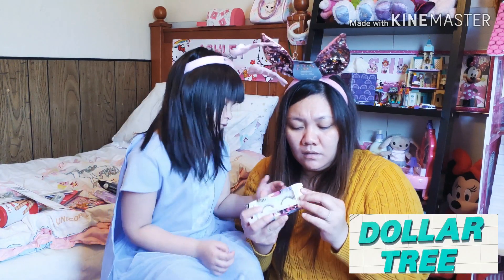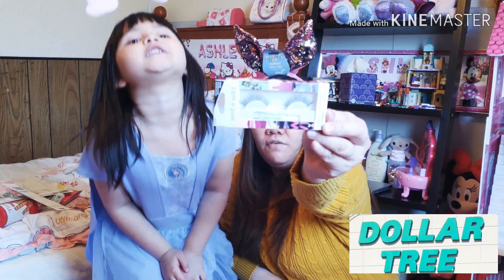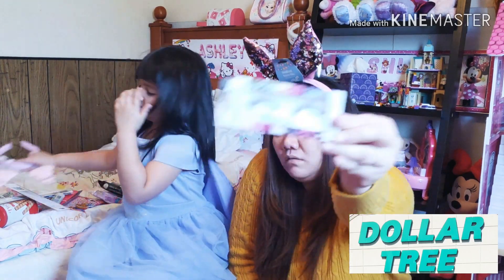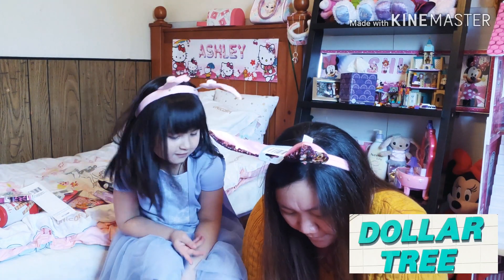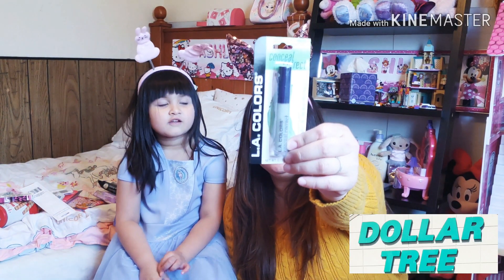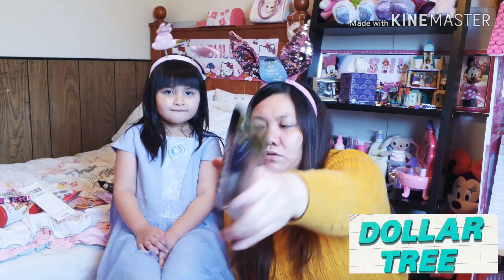Oh my god, why are we getting the gloss? Yes! And then eyelashes — false eyelashes. I was looking for ones that look like real hair but they didn't have them anymore. And this green concealer — my face is always reddish, so this green one helps get rid of the redness.